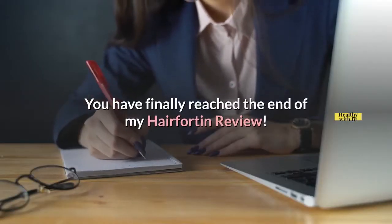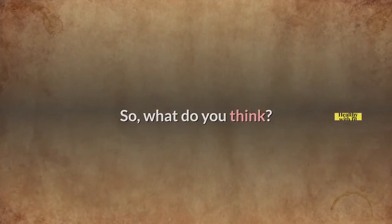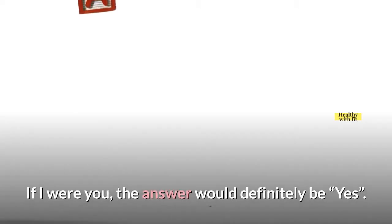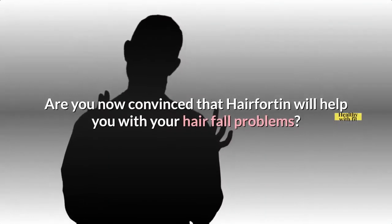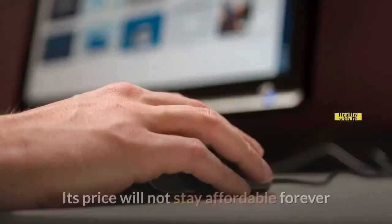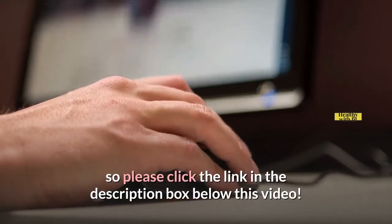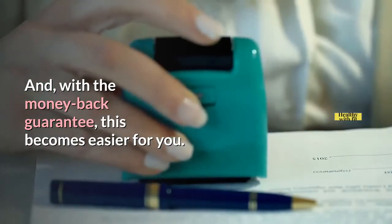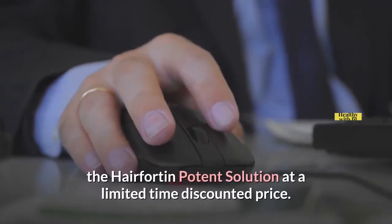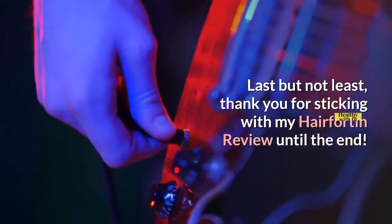You have finally reached the end of my Hair Fortin Review. I hope you found it useful. Does this amazing hair fall solution deserve a place on your to-buy list? If I were you, the answer would definitely be yes. Are you now convinced that Hair Fortin will help you with your hair fall problems? Then what are you waiting for? Its price will not stay affordable forever, so please click the link in the description box below. With the money-back guarantee, this becomes easier for you. Click the link in the description box below to get access to the Hair Fortin solution at a limited time discounted price. Thank you for sticking with my Hair Fortin Review until the end.